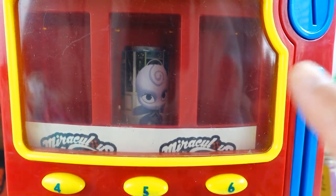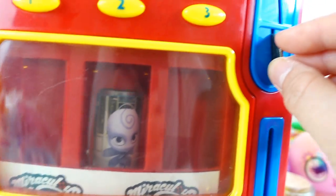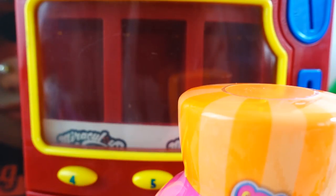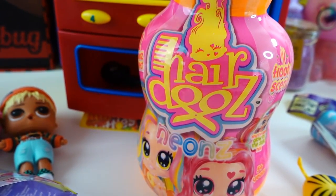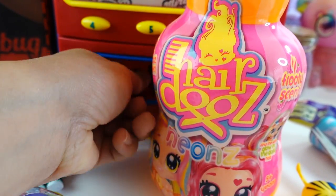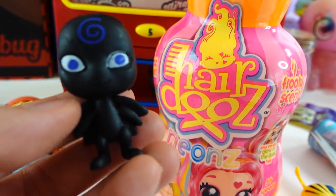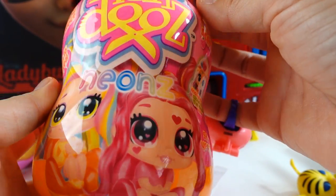Alright everyone, so the last one is Noru. Let's put in our quarter and press number five. Oh look, we got a Hairdo's Neon. And we got Noru - this Noru is black instead of purple. Okay, so let's go ahead and open up this Hairdo's Neon. There are 12 to collect.